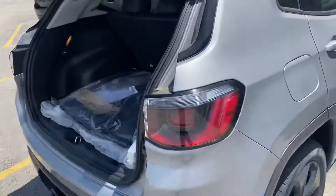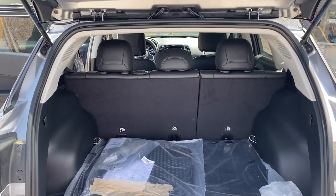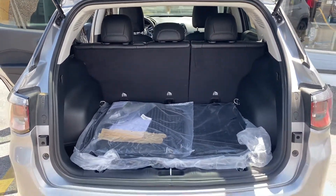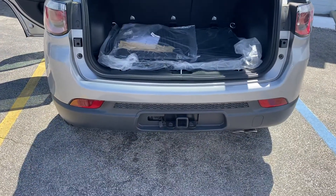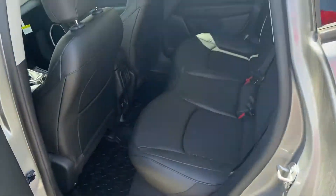As you can see, we have plenty of cargo space here and those seats do fold down for additional storage. This one comes with a trailer tow package. Plenty of leg room here in the back seat.